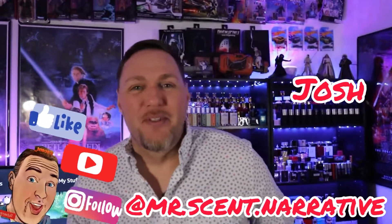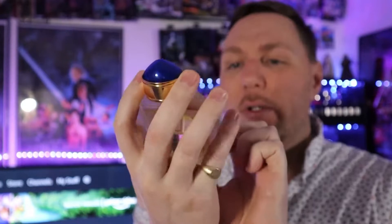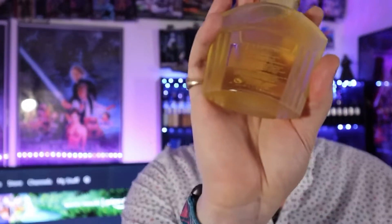Hey, what's up everybody, this is Josh from Mr. Scent Narrative and my scent for today is another one by Boucheron — it's Jaipur Pour Homme, eau de parfum concentration. Pour Homme is very nice.